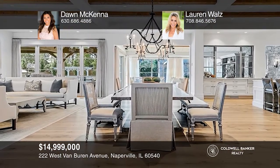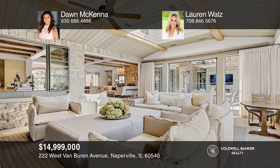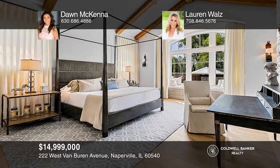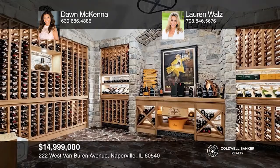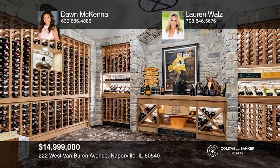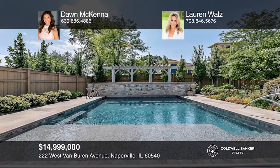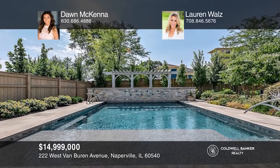This immaculate custom stone manor was built by Mjolnir Construction and designed by architect Charles Cook with interiors by Tracy Hickman. With an open floor plan and stunning entertainer's backyard, this residence is a true designer showcase worthy of Architectural Digest or Elle Decor. Timeless and incomparable, this masterfully designed mansion is truly the pride of Naperville. Make it yours by calling Don McKenna and Lauren Waltz.